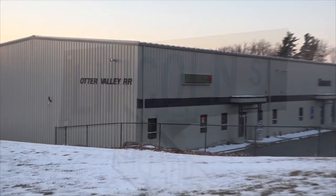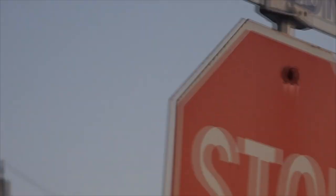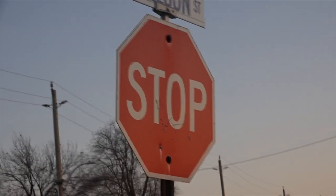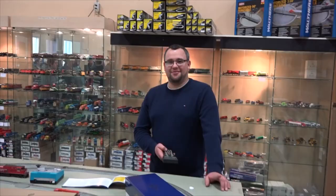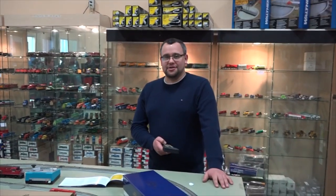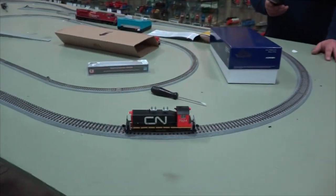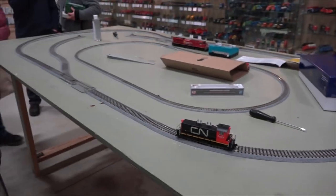If you guys are down in the Tilsonburg, Ontario area, you got Lincoln Street, you got Tilson Street — make sure you stop in at Otter Valley Railroad. Hey, this is Andrew from OVR, just a general announcement: every time you buy a locomotive from us, we will test run it for you before it goes out the door. And that's what we're doing right now.